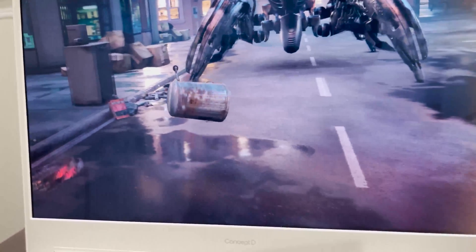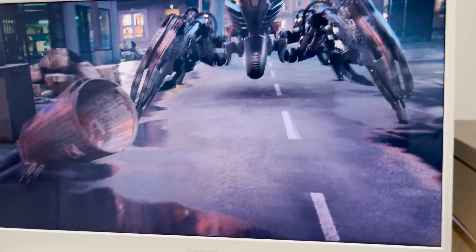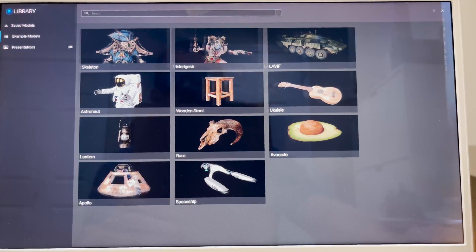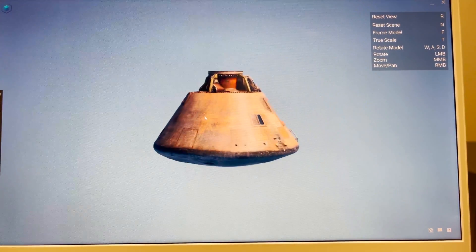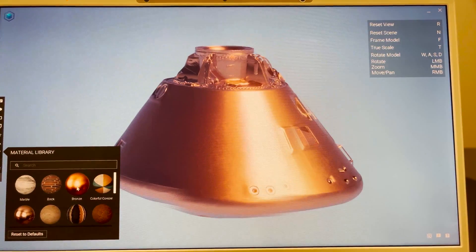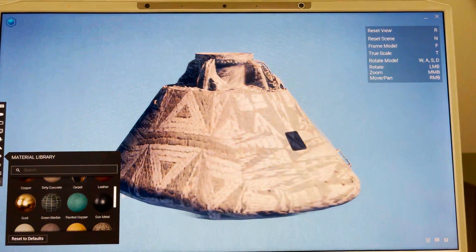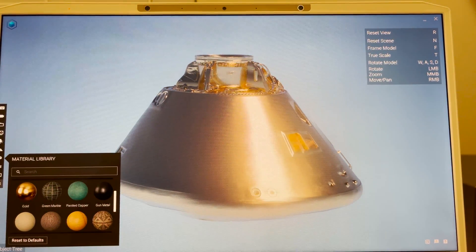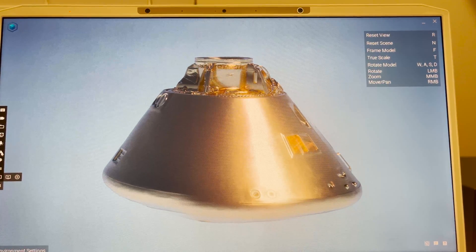That's probably my favorite of the demos we're about to see. This next one isn't quite as sexy, but it's a bit more practical. This is 3D modeling — the Spatial Labs 3D model viewer — showing just a space capsule. We can see that we can change the material and the background. This is all rendering in real time, thanks to NVIDIA RTX graphics.